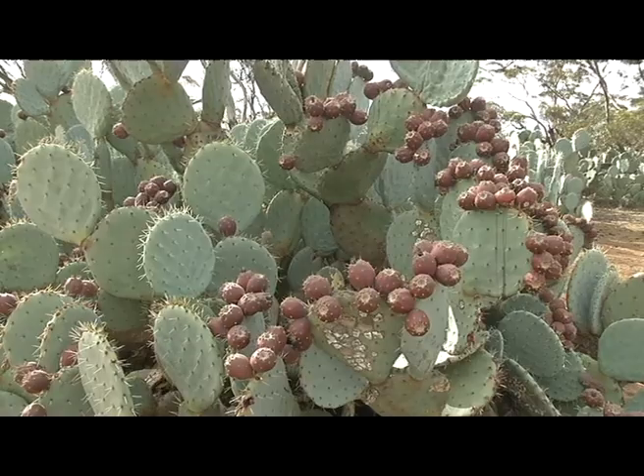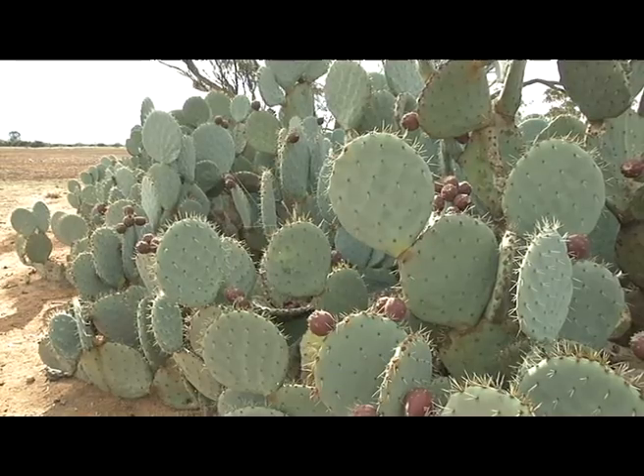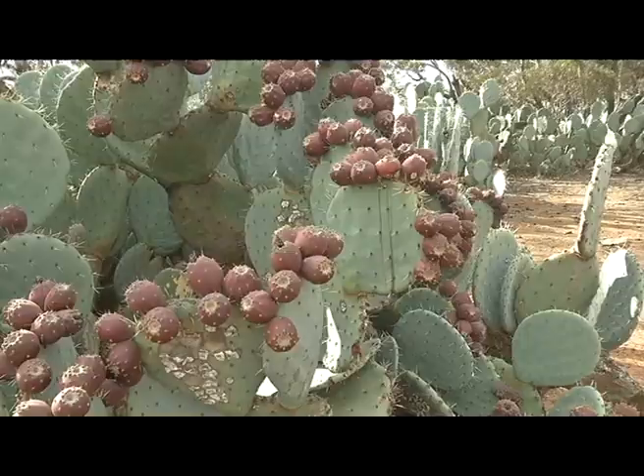Wheel cactus was introduced to the country as an ornamental plant from South America, but the prickly pest has quickly taken over, thriving in Australia's arid climate. The cacti is now a declared weed under the Natural Resources Management Act.